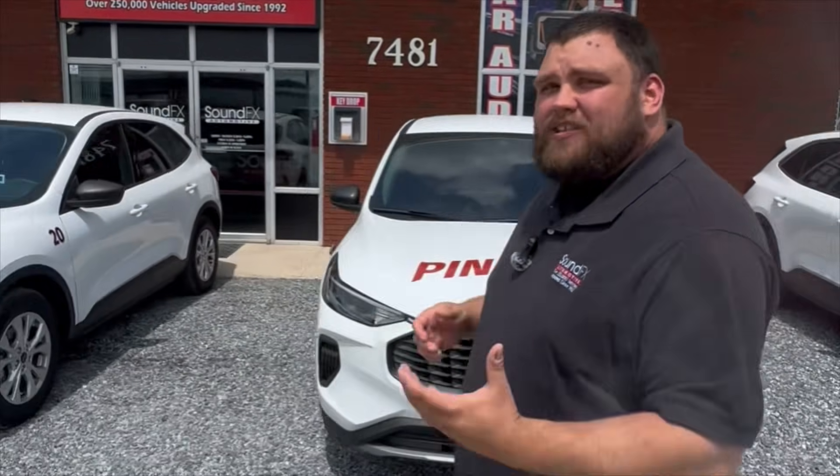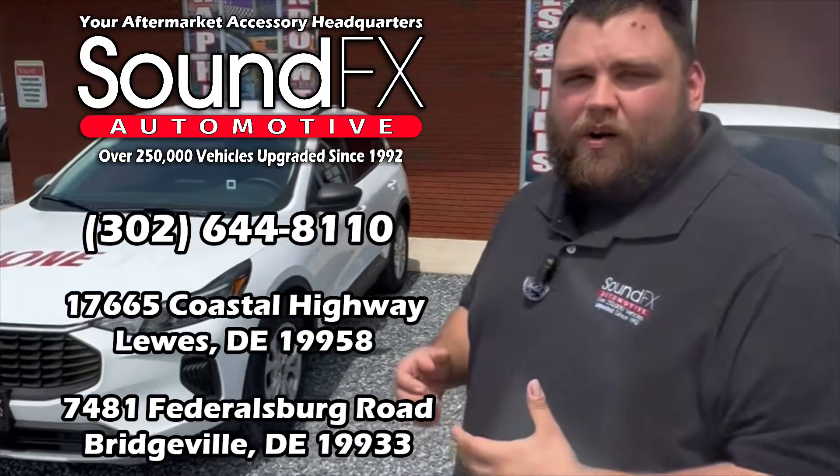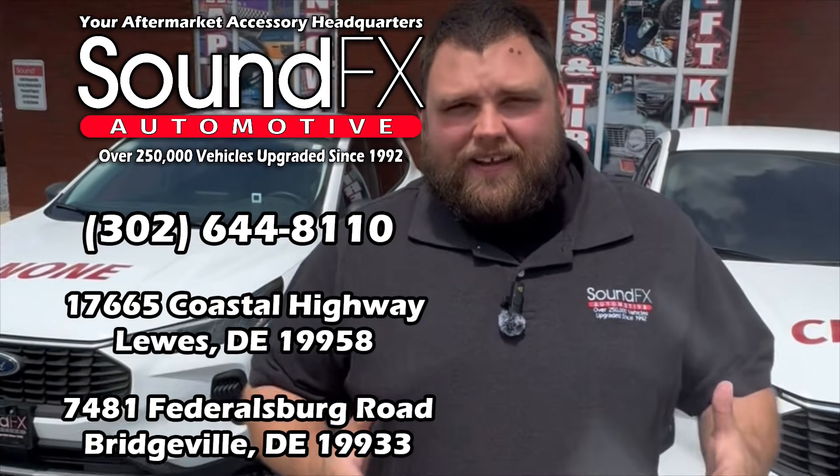Make sure you guys stop into Bridgeville or Lewis, and a salesperson will be able to assist you with all your Llumar tint needs. After that, a certified Llumar technician will get your vehicle tinted. This is Sound Effects — 302-644-8110 — and remember, we do that too.